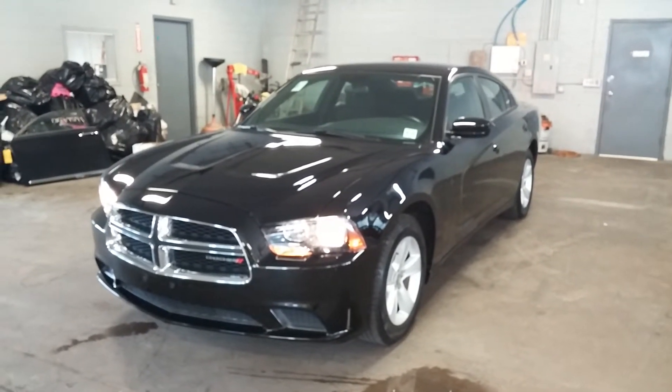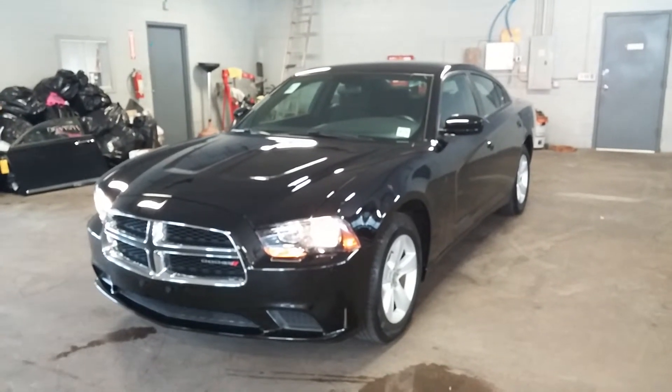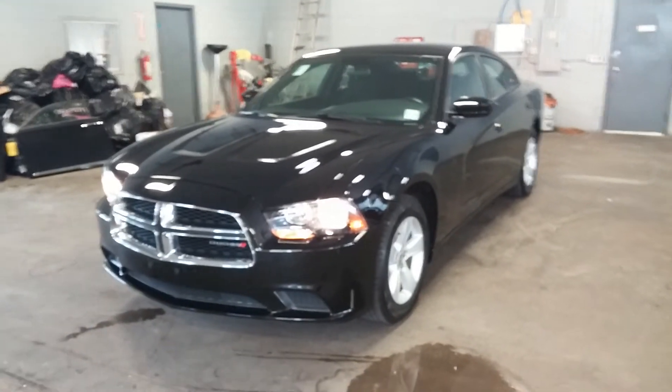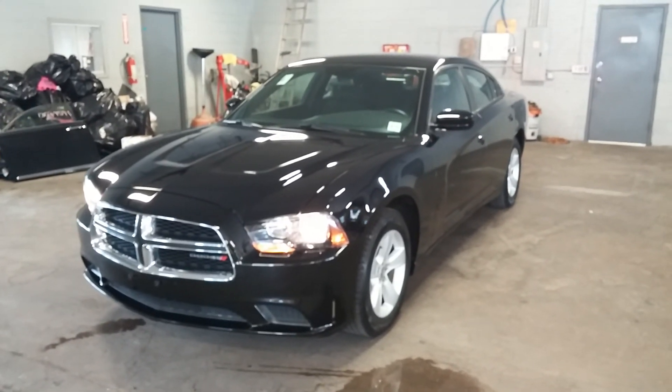Once again, this is a 2014 Dodge Charger SE with only 20,000 miles, obviously on the factory warranty. If you have any questions or concerns, do not hesitate to ask. This car will go quickly — thank you and happy bidding. And of course, if you don't like it in this color, we do have about 16 of them to choose from.